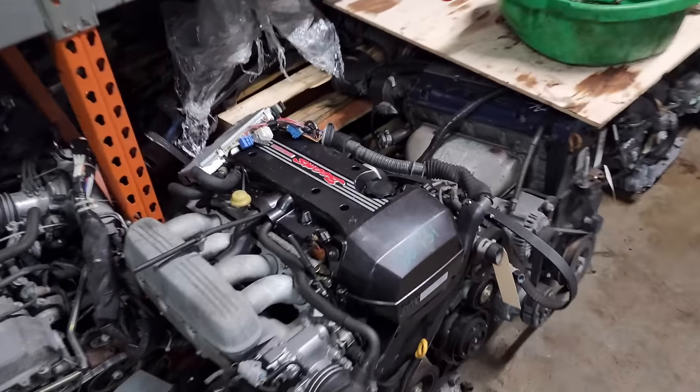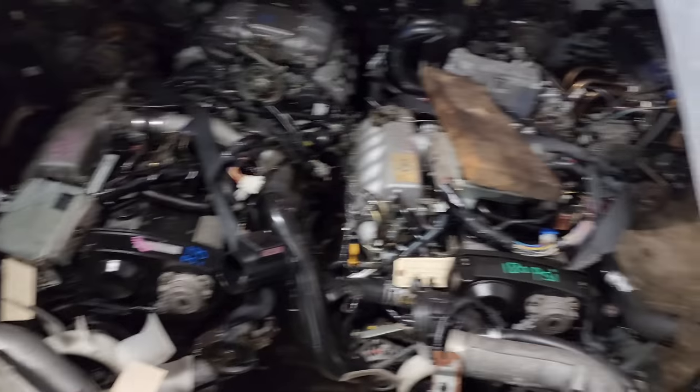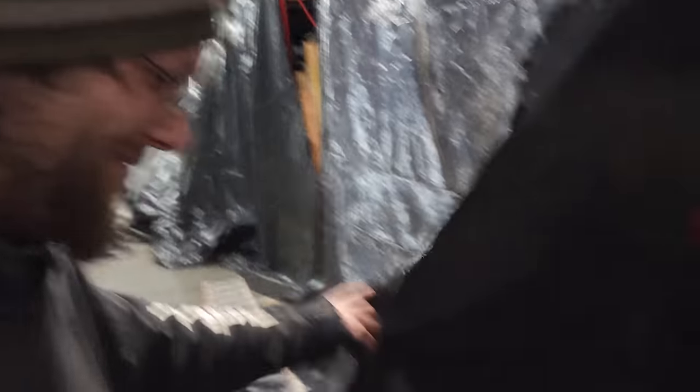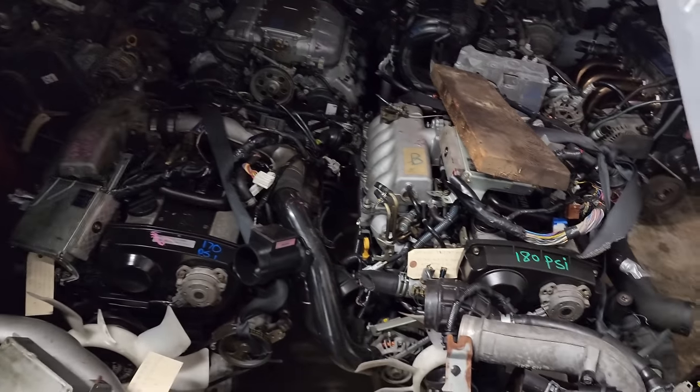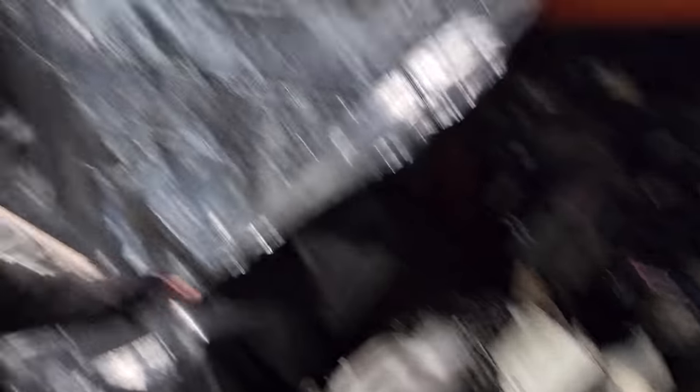Beams — hello, beams. More RB25s? Yeah. Beautiful — all the dry ones. That'd be so cool in an Integra. All-wheel drive RB25, right? And I got two rotaries as well — they need a rebuild. It's a rotary, so if you don't rebuild it, sucks for you.